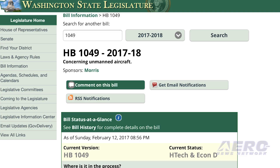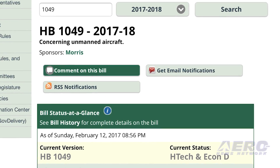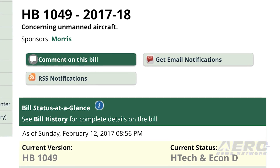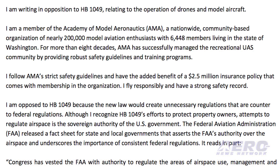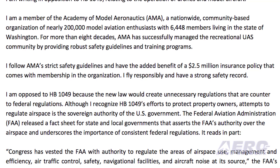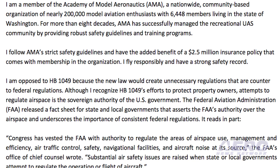The bill also introduces regulations to the national airspace and incorrectly characterizes Section 336, the special rule for model aircraft. HB 1049 is currently being reviewed in the House of the Washington State Legislature. AMA has provided a suggested letter for you to edit and send with just a couple of clicks from an online info site. Note that this bill affects residents in the state of Washington and is not a federal bill from Washington, D.C.